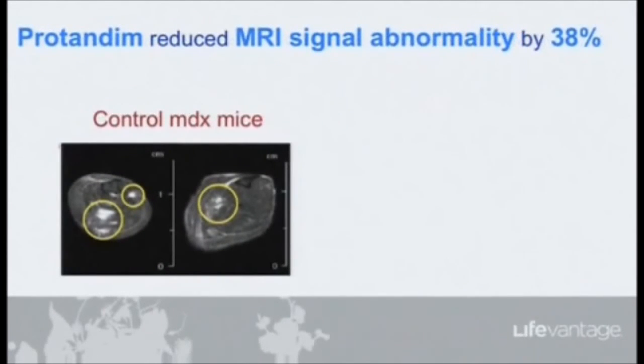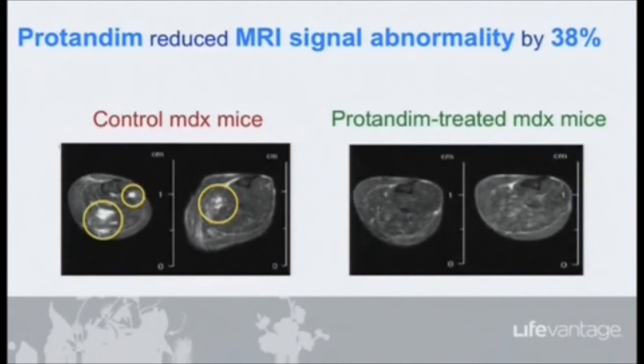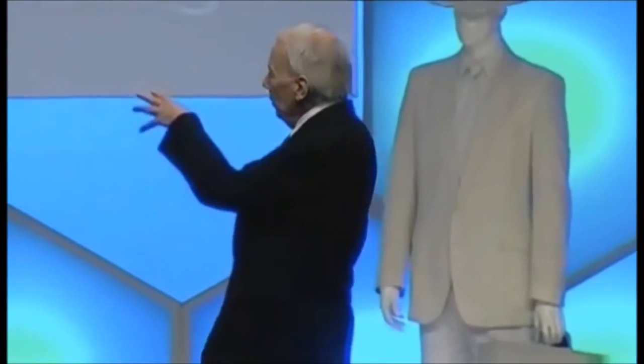If you look at an MRI on a mouse, here's what the pictures look like for a mouse that has muscular dystrophy. You can see those anomalous regions in the yellow circles — abnormal regions of a muscle. The muscle should be uniform; this image through the thigh muscle of a mouse should look like a clean slice. In the Protandim-treated mice, those bright white spots have virtually disappeared. If you have muscular dystrophy, you don't want those anomalous regions — you want to see clean, normal-looking muscle.